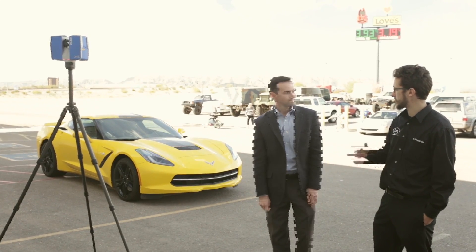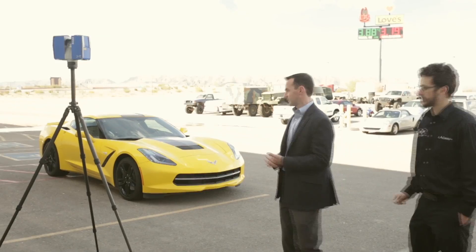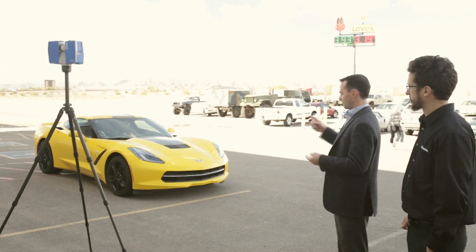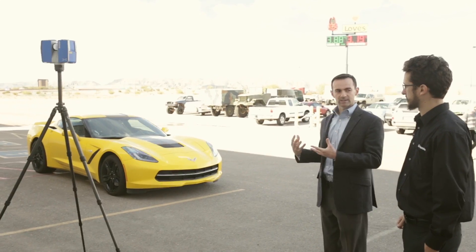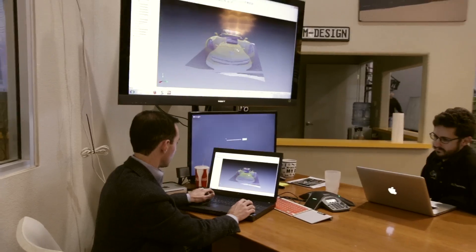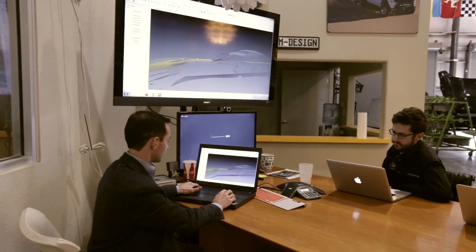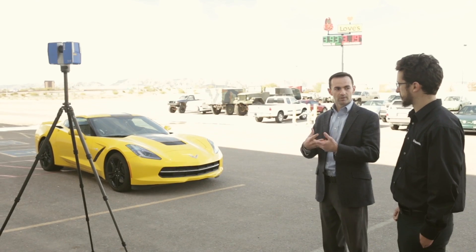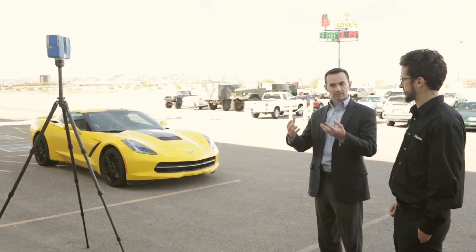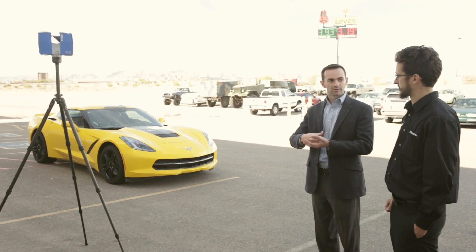We have this process going on right now at the College System. We are currently about on our eighth scan. You pick up the scanner, take several different scans from different locations around the car, take that information back into the computer, and it stitches all those different scans together. We use a couple of different pieces of software to create a mesh — taking points and converting them into surfaces so that we can bring this back into the design environment and use that to do further design work.